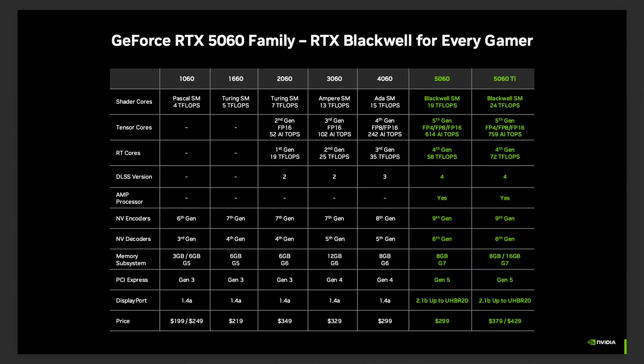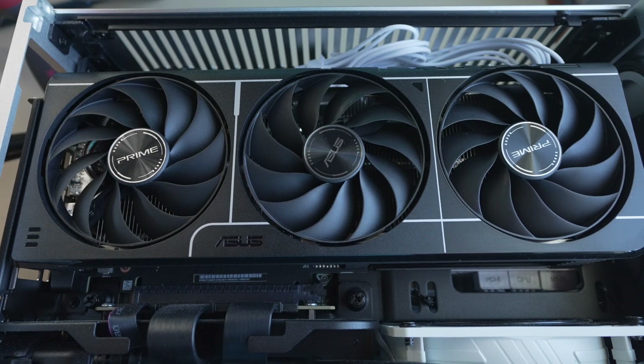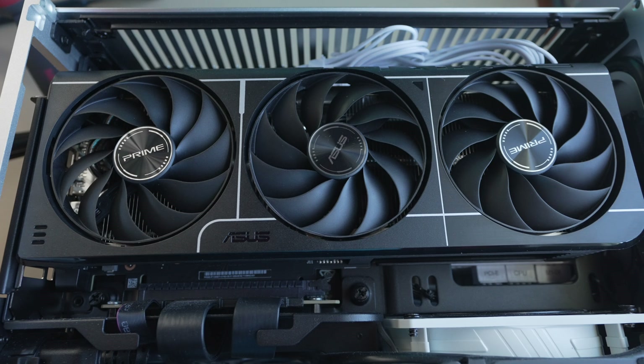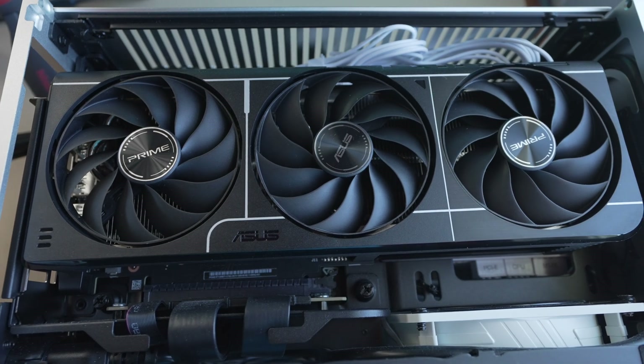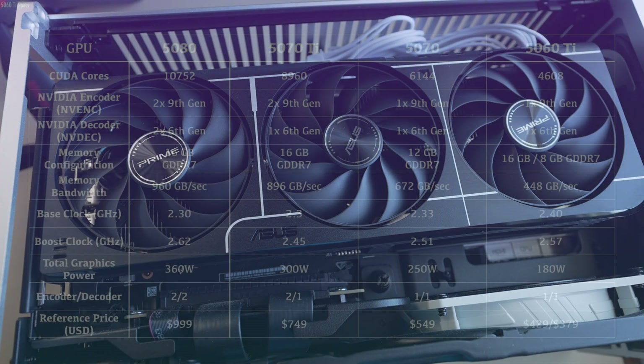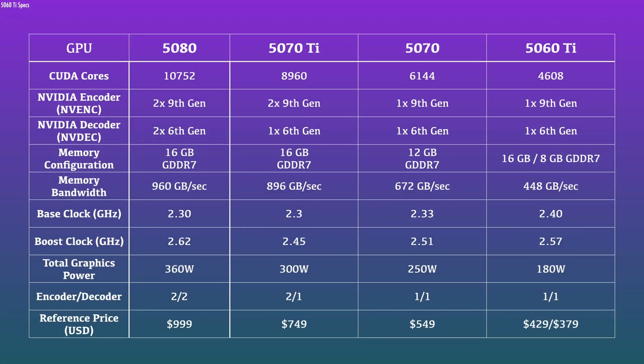What we've been seeing with the 5000 series versus vanilla non-Super 4000 series are small gains — typically around 10–15%, with the 5070 at around 20% versus the 4070. That's the frame of reference going into the performance benchmarks. It's also important to keep in mind that TBP on the 5060 Ti is higher than the 4060 Ti by 20 watts, so we should already be expecting extra performance for any architectural gains.